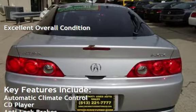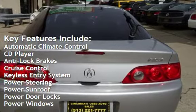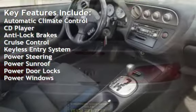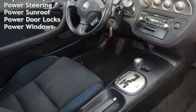Key features include automatic climate control, CD player, anti-lock brakes, cruise control, keyless entry, power steering, power sunroof, power door locks, and power windows.